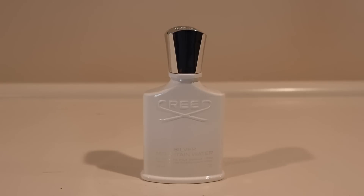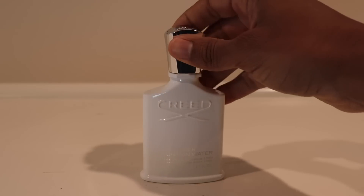Today is Thursday the 30th — I'm filming this now but you'll see it Friday the 31st. This morning I went with Silver Mountain Water, one of my absolute favorites from Creed and one of my newer acquisitions. This stuff is so refreshing, perfect for warm weather — so uplifting. You get that tea, blackcurrant, it's a little musky, fresh, a little unusual but in a good way. It's definitely going to get people's attention.